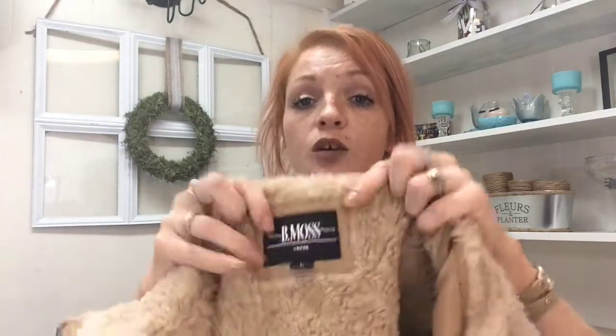The next thing — I'm kind of aggravated about it now because they charged me $9.99. She said 'oh that's leather' but it's not leather, it's suede. So instead of paying like $3.50 for a coat, she charged me $9.99. But this coat does look brand new — it is B. Moss and it says suede on it.